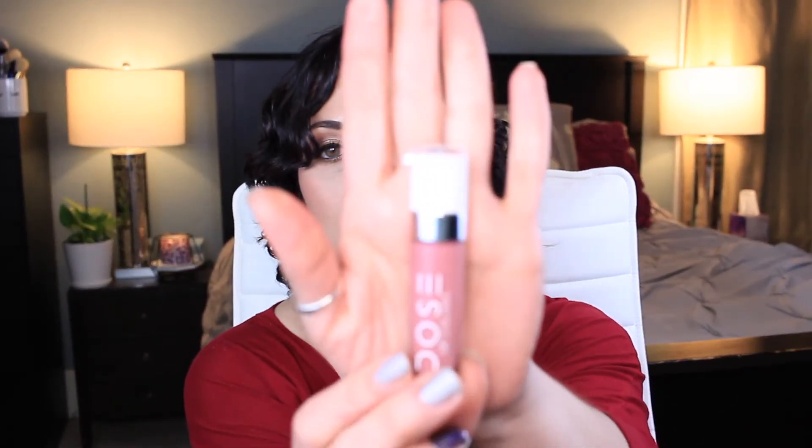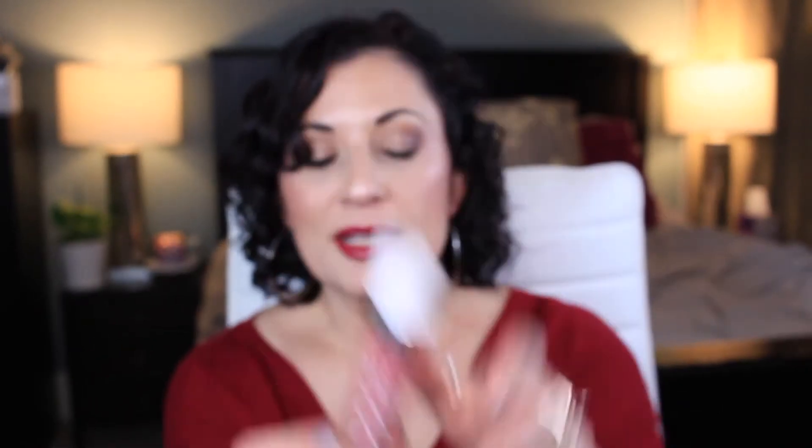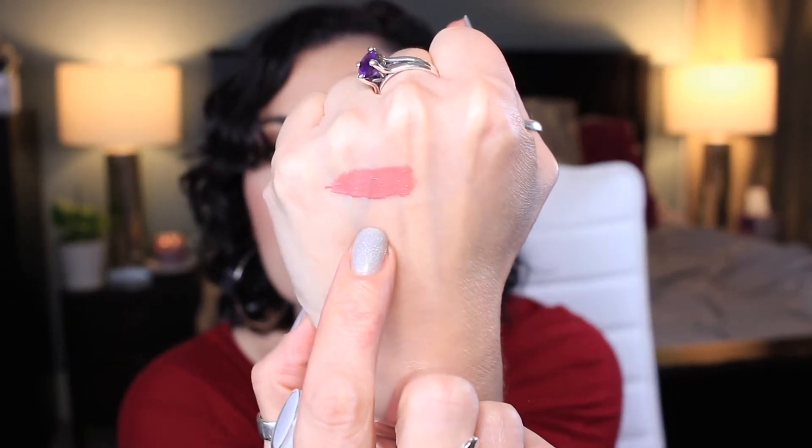The first one is this Dose of Colors Lip Gloss in the shade Messy Bun. I'll go ahead and show you swatches of all these because I love to swatch things. That shade there is beautiful — it's a gorgeous formula, beautiful mauve color. Loved it.